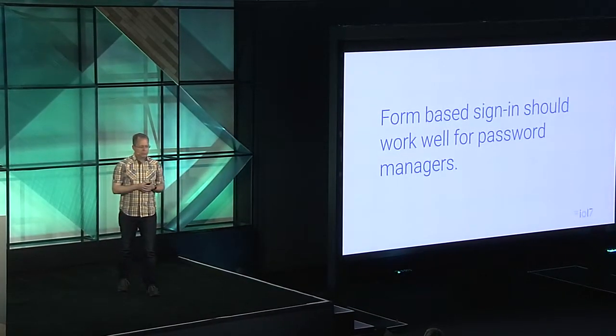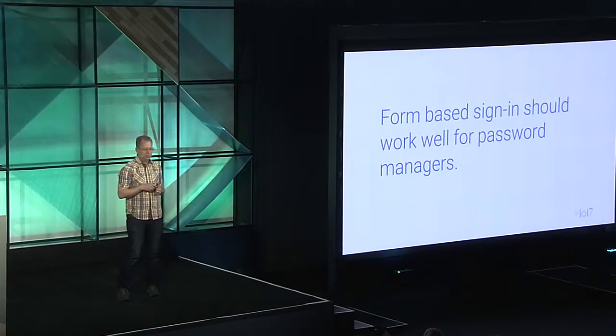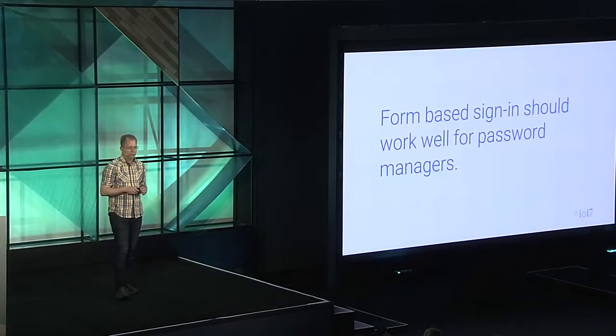For sign-in flows, there are three goals we want to share today. First, form-based sign-in should work really well for password managers. Some websites have implementations of sign-in and sign-up flows that do not allow the password manager to remember and fill forms very well. For you as a site owner, that's a missed opportunity. You can increase user engagement and conversions because you can get more signed-in users. Users enjoy the convenience — no dealing with forgotten passwords, one reason less to abandon an account, and no more difficult typing of complex passwords on a tiny keyboard.